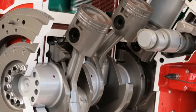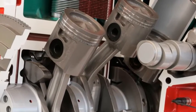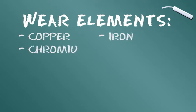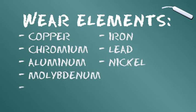Deuxième catégorie : les éléments d'usure. Le moteur produit de l'usure interne des composants du moteur. Le cuivre, le fer, le chrome, le plomb, l'aluminium, le nickel, le molybdène et le magnésium sont les éléments d'usure les plus courants.